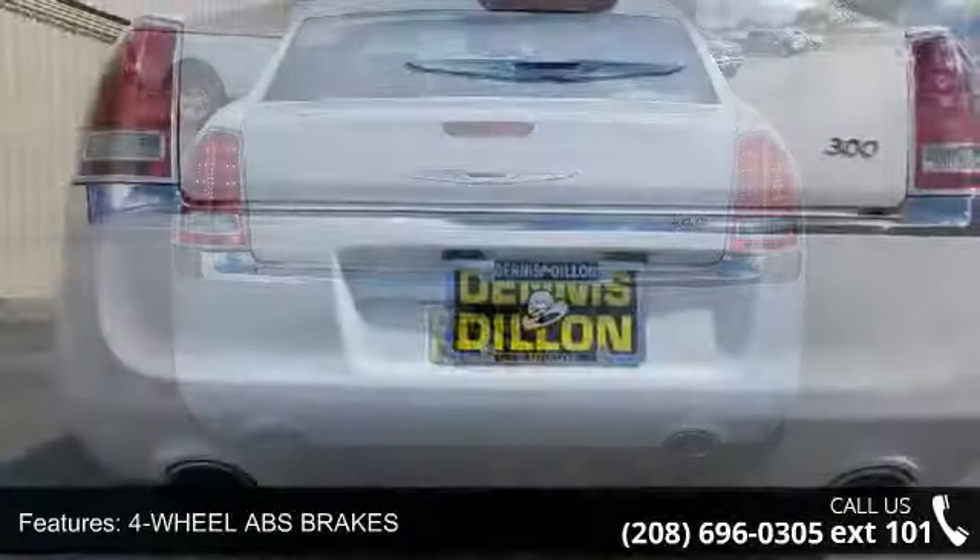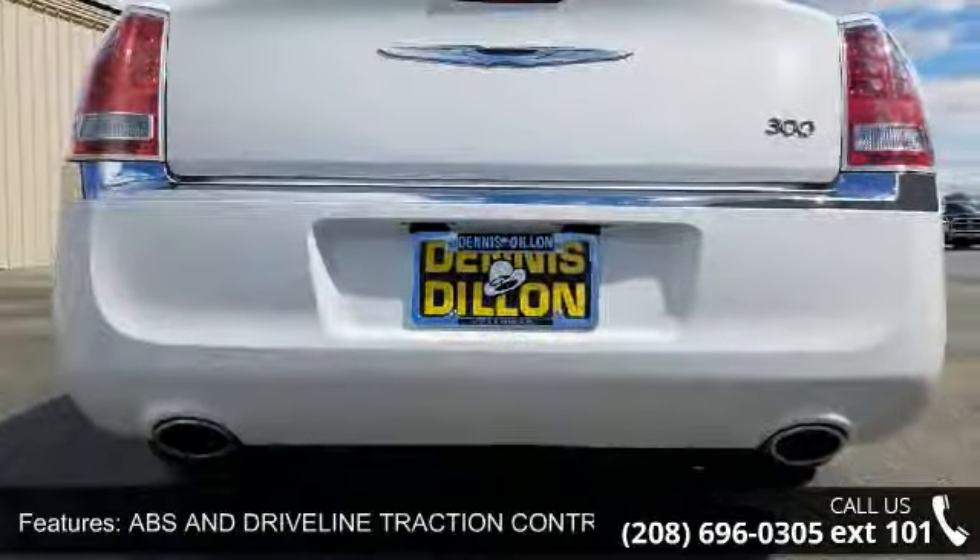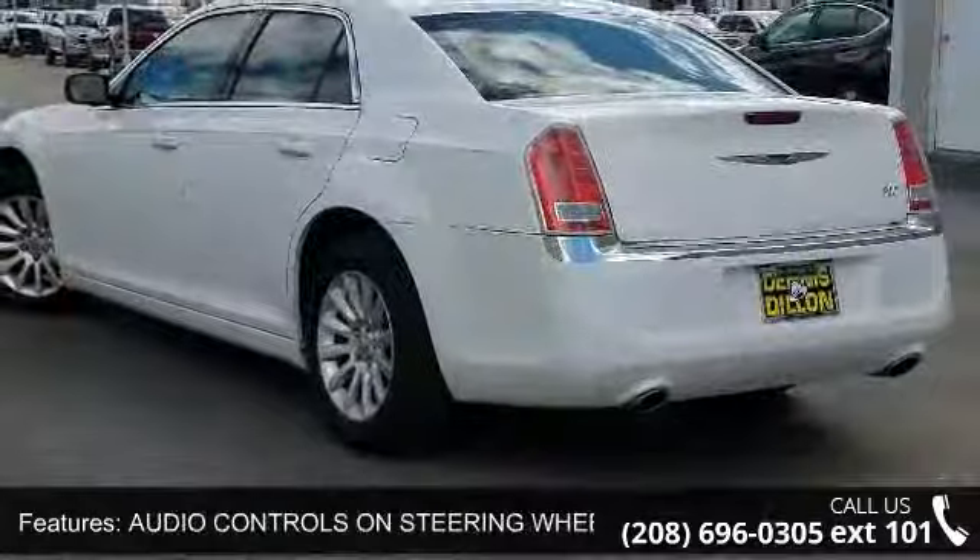Audio system memory card slot, automatic front air conditioning, auxiliary engine cooler, auxiliary transmission cooler and braking assist.